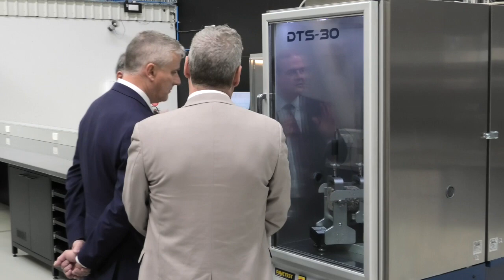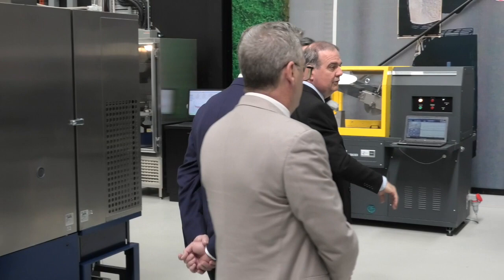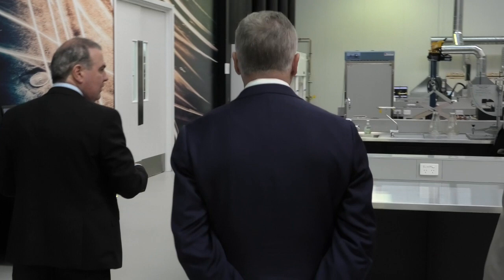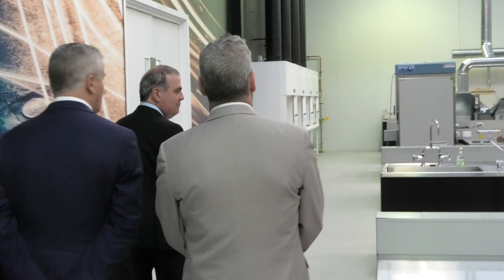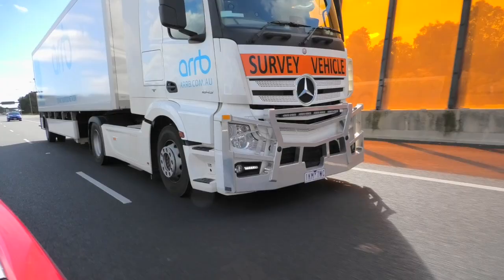This is the best laboratory in the country, and its integration with the office makes it unique in the world. Our testers don't sit in some dirty lab out the back — they sit in the office. In every workspace we've got deliberately vacant benches so universities can come in. We've got Monash, Melbourne, RMIT, and Swinburne all here today, bringing masters and PhD students to get in and make things happen.